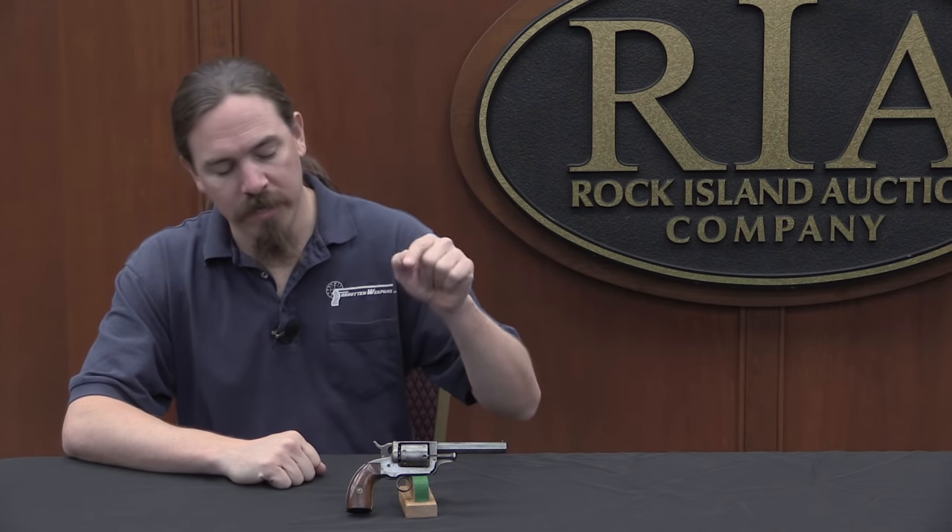Hi guys, thanks for tuning in to another video on ForgottenWeapons.com. I'm Ian, and I'm here today at the Rock Island Auction Company taking a look at some of the guns coming up for sale in their February 2017 regional auction. Today we're taking a look at a Whitney Beals pocket pistol, also known as a walking lever pistol.